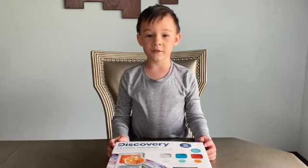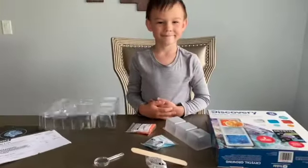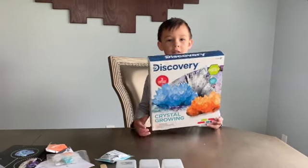Let's look inside. We got all our stuff out. We don't need this anymore.